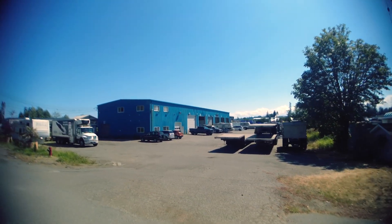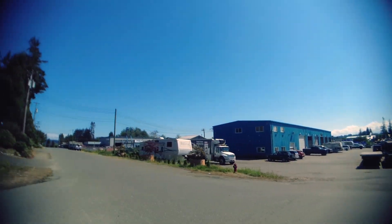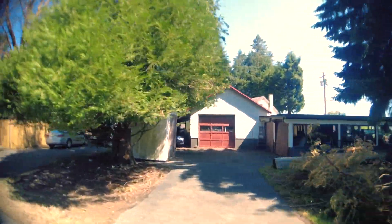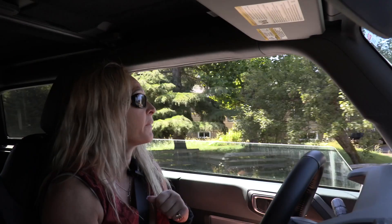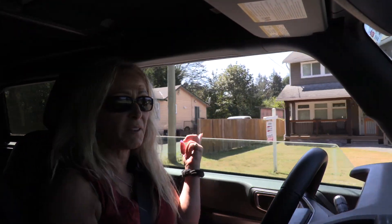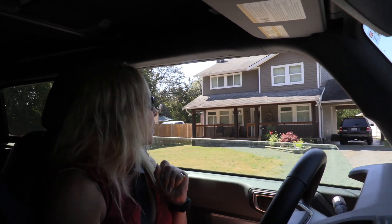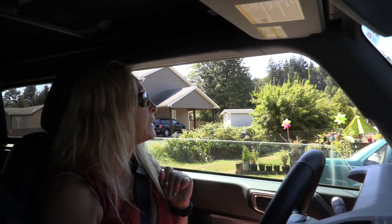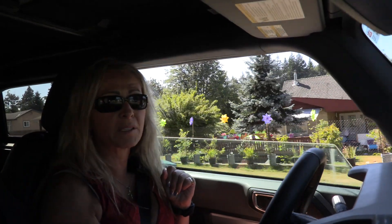Down here is Effie Joy Road. There was a lady back in the 50s named Effie Joy, and her last name was Perkins, so the road is named after her. Right now, this home is on the market for $874,000, and it's been sitting for a little while, so maybe the value isn't quite there.